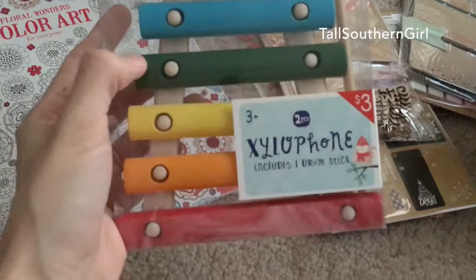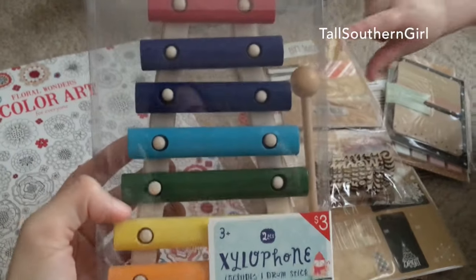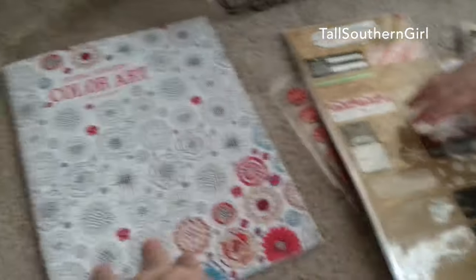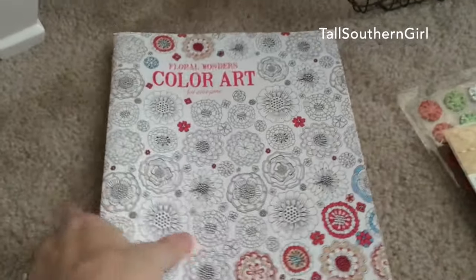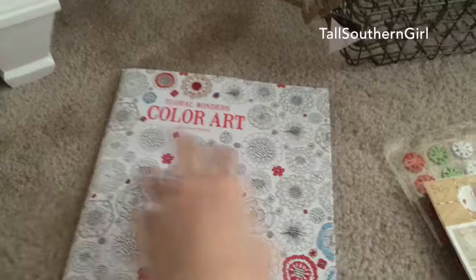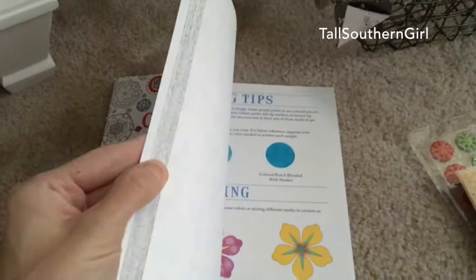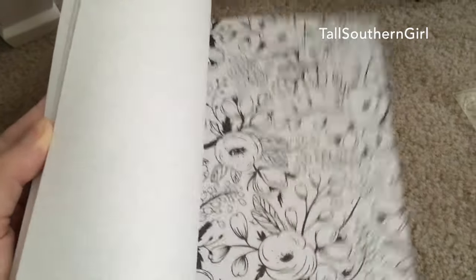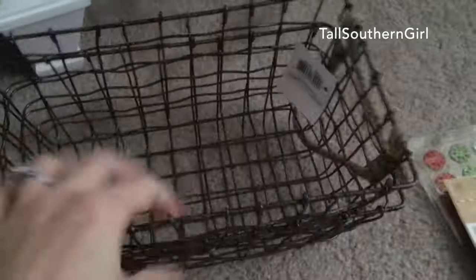I picked this up for my son for Christmas — it says three plus, but I thought he might want to play with it. He sees it so I'm going to set it aside since it's a Christmas gift — he probably won't remember. I've also been wanting one of these adult coloring books; they had four or five different patterns for five dollars, so I picked that up.